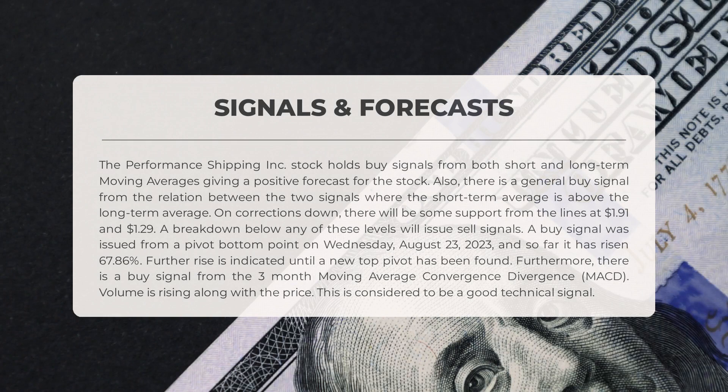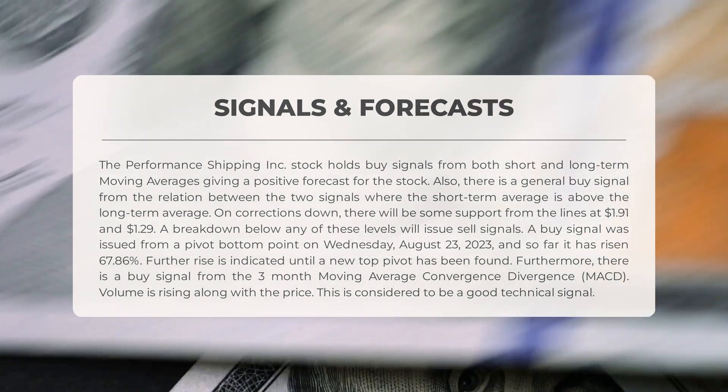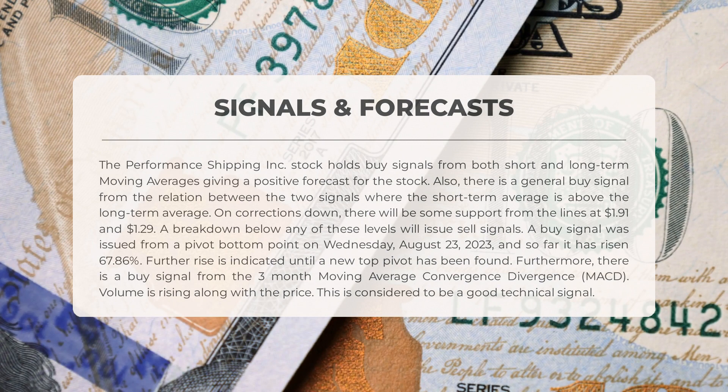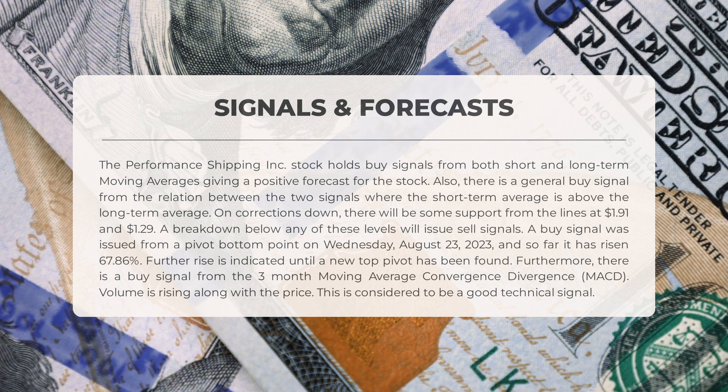The following signals have been identified for Performance Shipping. The stock holds buy signals from both short- and long-term moving averages, giving a positive forecast. There is also a general buy signal from the relationship between the two, where the short-term average is above the long-term average. On corrections down, support exists at $1.91 and $1.29; a breakdown below either level will issue sell signals. A buy signal was issued from a pivot bottom on Wednesday August 23rd, 2023, and the stock has since risen 67.86%. Furthermore there is a buy signal from the three-month MACD, and volume is rising along with price — a good technical signal.